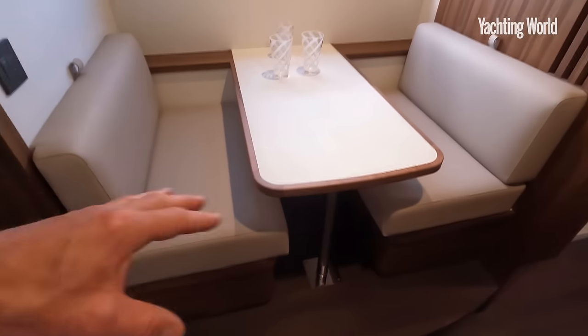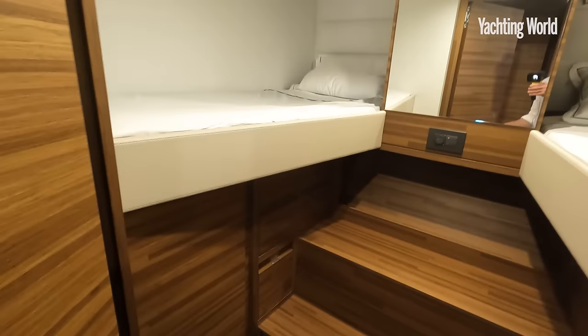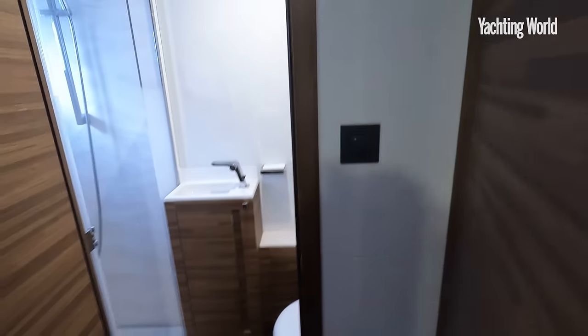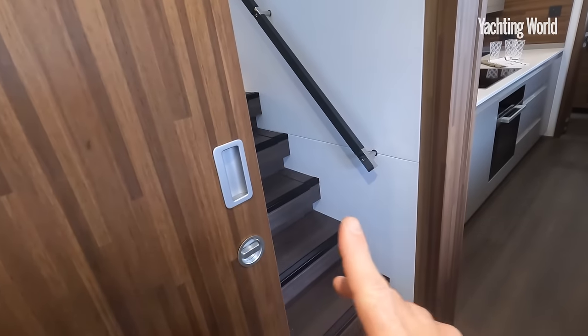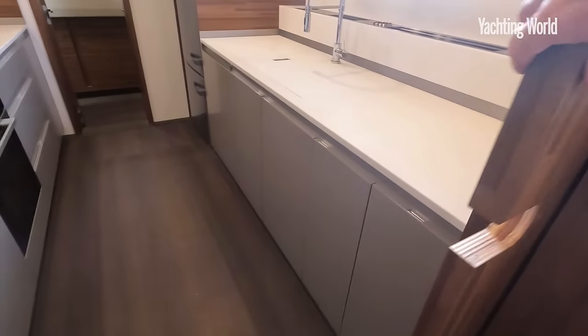Straight into a crew mess here, and then crew quarters — you can sleep two in here with stowage space below the bunks. It's nice that they're facing thwartships, so facing outwards. Heads and shower space in there as well. This I think is a laundry area — washer and dryer behind the heads door. There's a sliding door here to shut off this whole crew area, and another one to close off the galley itself.